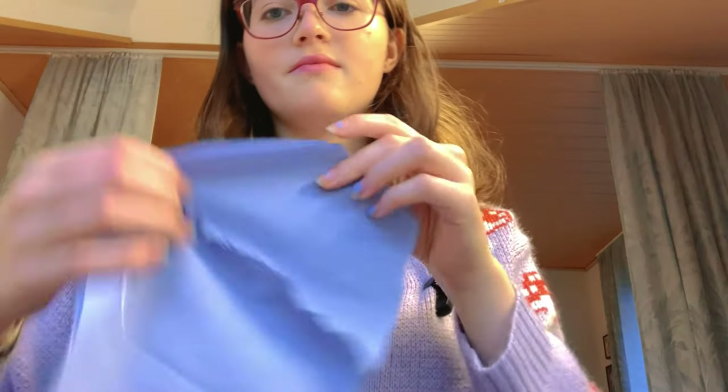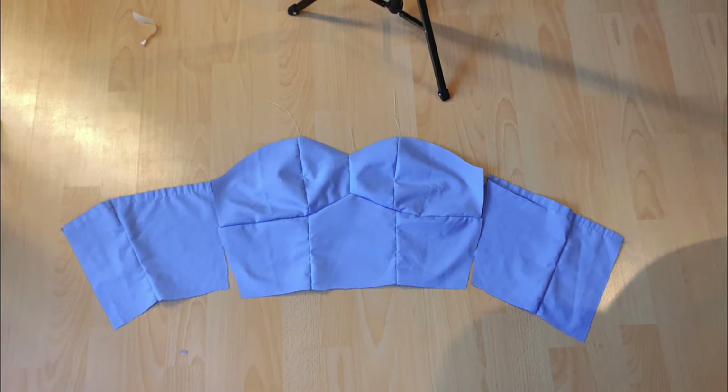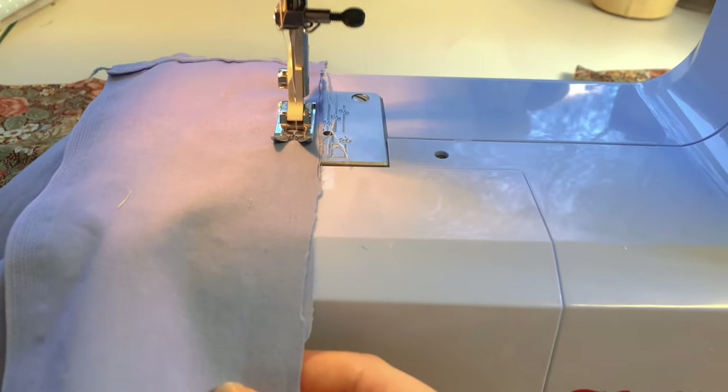We have an underbust and an overbust. For the underbust there were three pieces, which included the center piece, and I added the two side pieces to it. Once that was done, I started working on the overbust, which is the cup portion of the bodice. There were two side bust pieces and two center bust pieces, so I added the center bust pieces together and then connected the side bust pieces to the center bust. Once that was finished, all I had left to do was attach the underbust to the overbust, and finally sew the completed front bodice to the back bodice.